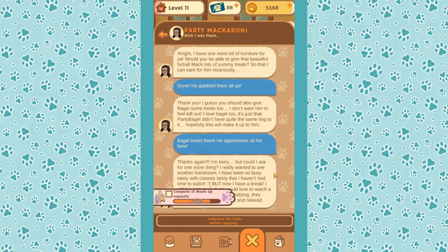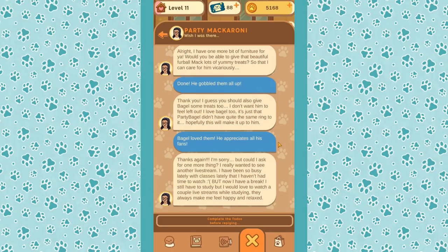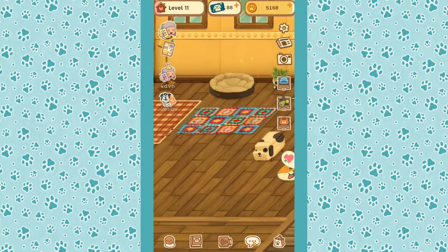Bagel appreciates all his fans — thanks again. A fan message comes in: they've been so busy with classes they haven't had time to watch, but now they have a break and would love to watch a couple of live streams while studying. They always make them feel happy and relaxed.